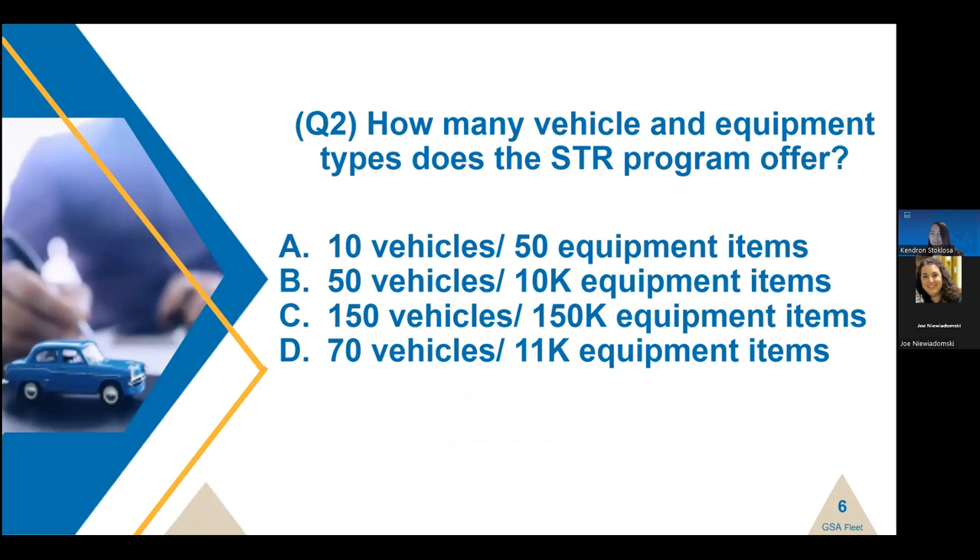We have another question: how many vehicles and equipment types does the STR program offer? Is it A — 10 vehicles and 50 equipment items; B — 50 vehicles and 10K equipment items; C — 150 vehicles and 150 equipment items; or D — 70 vehicles and 11K equipment items? Seeing a lot of C's, but unfortunately that is the incorrect answer. If you answered D, that is the correct answer.